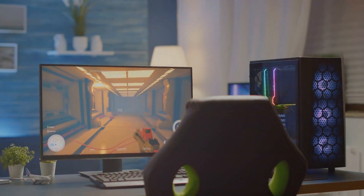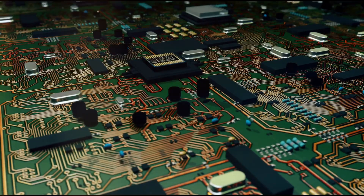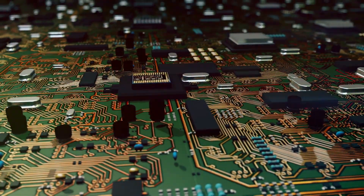RDNA technology is, in essence, the powerhouse behind experiences so immersive. So what makes RDNA technology so special? What's under the hood? RDNA, or Radeon DNA, is a cutting-edge graphics technology that's all about performance, efficiency, and high-fidelity gaming.